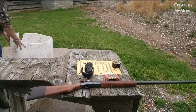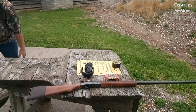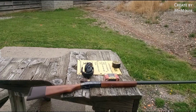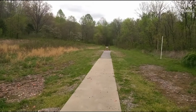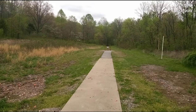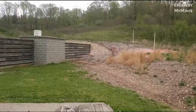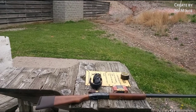So getting set up guys — we have an HS Strut turkey target down there at 35 yards. We're going to go ahead and shoot this guy a couple of times, two or three times, I'm not sure yet. I just actually picked this up from my local gun shop. So I'm going to go ahead and pan back over here and get ready to shoot this thing.